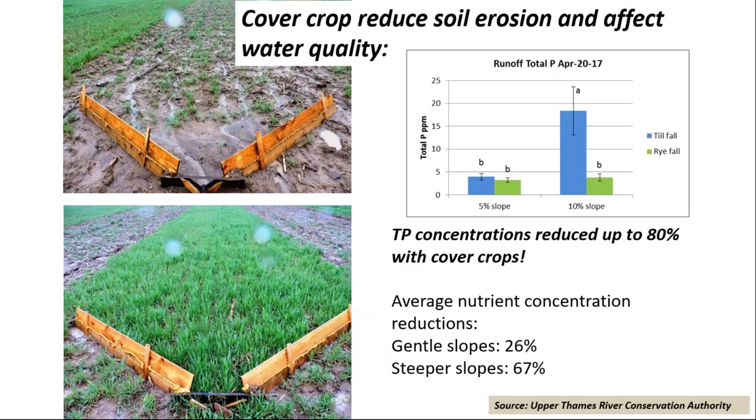Another critical goal is whether we want to use that cover crop to provide additional forage or grazing. There's been work done at the Upper Thames River Conservation Authority looking at what cover crops can really do to reduce soil erosion and impact water quality. We know we can do a good job reducing soil erosion if we've got overwintering cover crops. In one example with cereal rye and volunteer wheat, phosphorus concentrations were reduced by up to 80% using the cover crop. This changes depending on soil topography — gentle slopes, not as big a deal; steeper slopes, a huge deal.